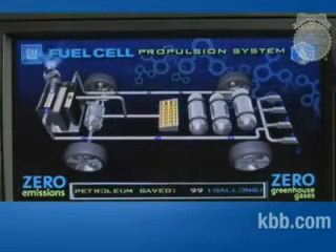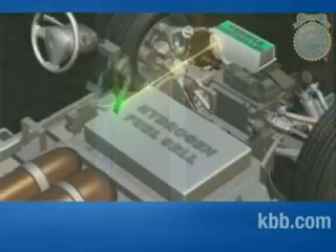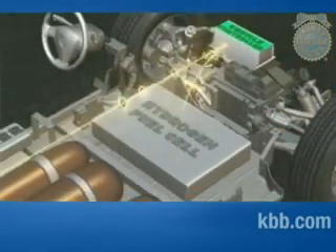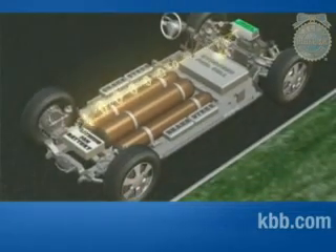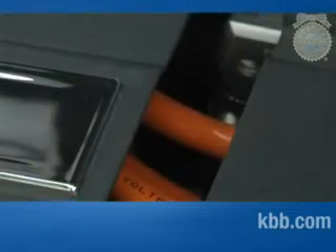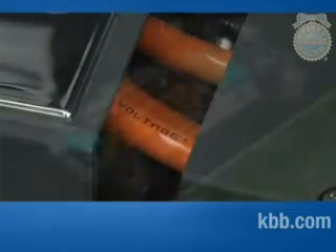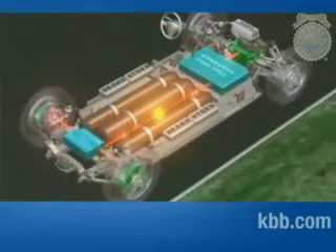Hydrogen travels from the fuel tanks to the fuel cell stack where it is exposed to oxygen in the air, causing an electrochemical reaction. The energy from this reaction travels to the Equinox's internal systems and electric motor to drive the wheels. The power management and distribution module — the component that sits on top of the fuel cell stack with all the high-voltage cables coming out of it — converts the electrical output and sends it to the electric driver to power the Equinox.